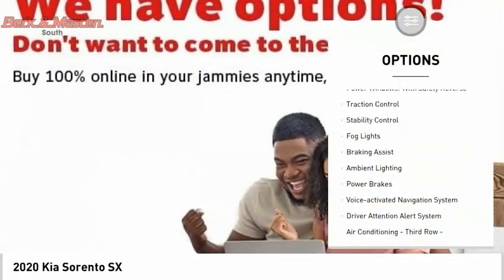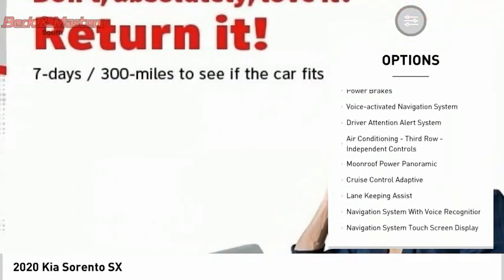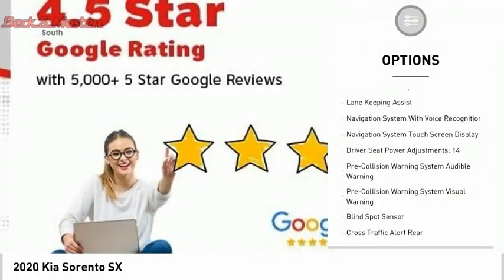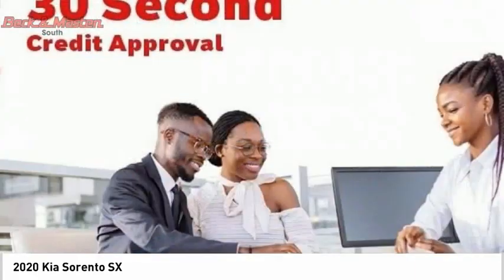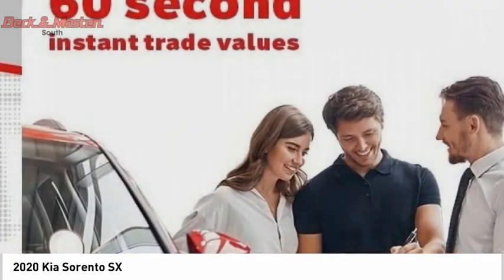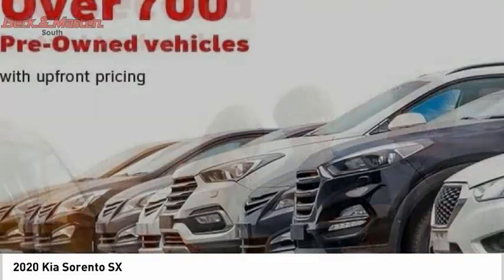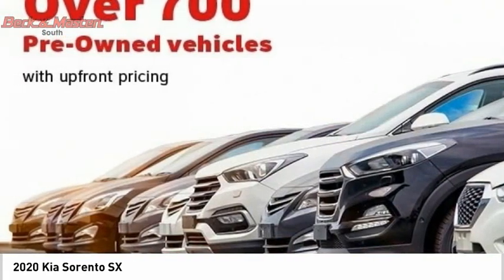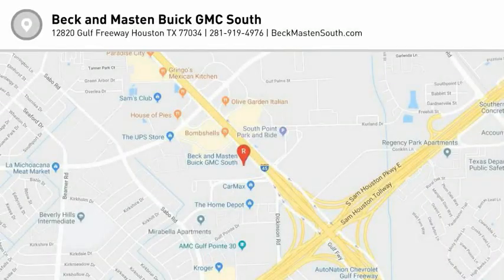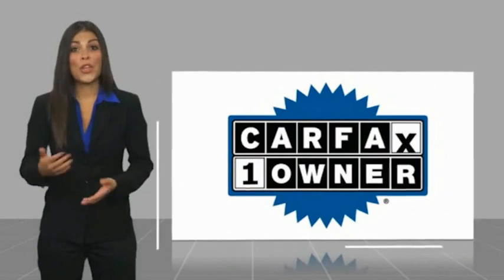Here are some of this vehicle's great options: power windows with safety reverse, traction control, stability control, fog lights, braking assist, ambient lighting, power brakes, voice activated navigation system, driver attention alert system, air conditioning, and third row independent controls. If affordable style and reliability are what you're looking for, this vehicle couldn't be more perfect. Drive it today.